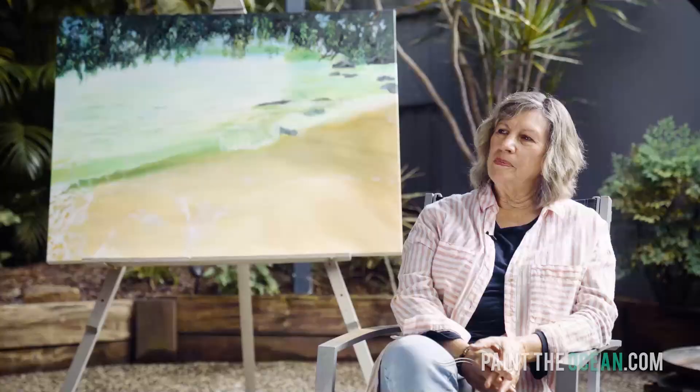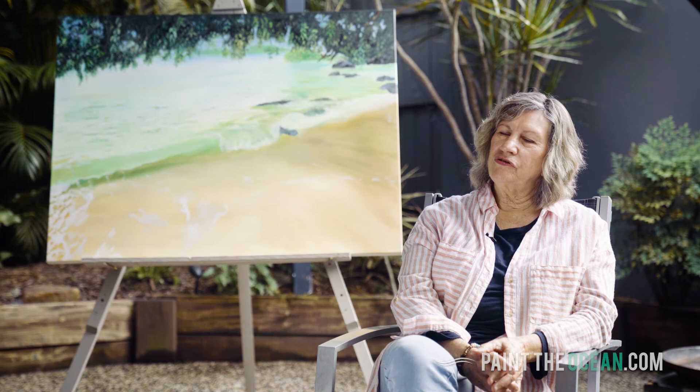I've sold probably around 15 seascapes, which I never imagined in the beginning — I never imagined I'd be doing that.